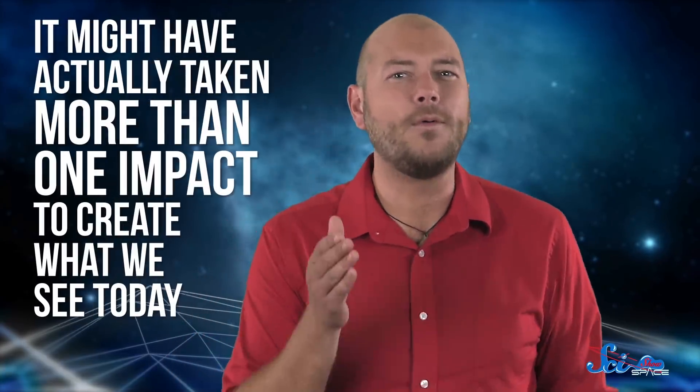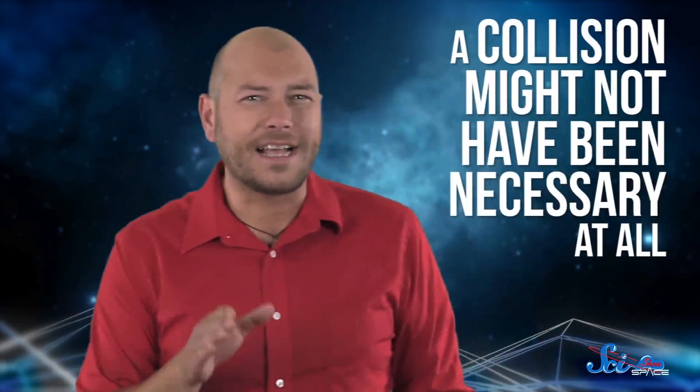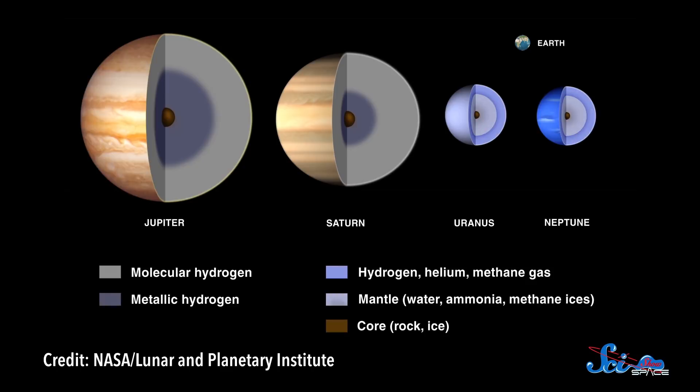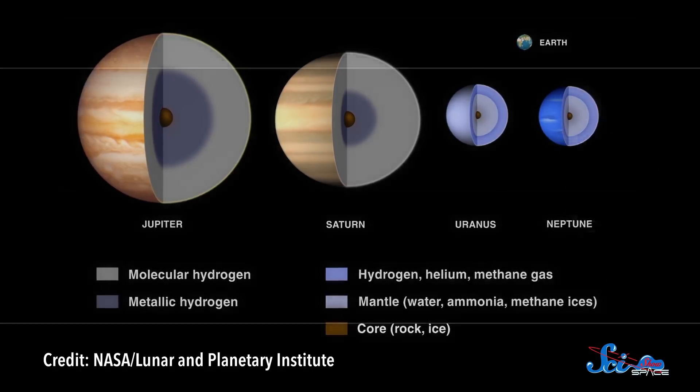But a giant impact is kind of the default theory in planetary science. Some computer simulations published in 2011 suggest it might have actually taken more than one impact to create what we see today. And one 2009 paper points out that a collision might not have been necessary at all. If any evidence of what truly happened still survives, it's probably deep within the planet's interior, hiding under all those smooth outer layers.